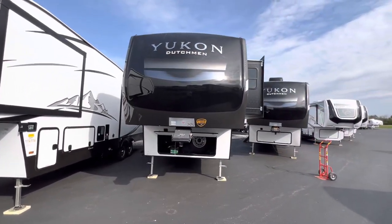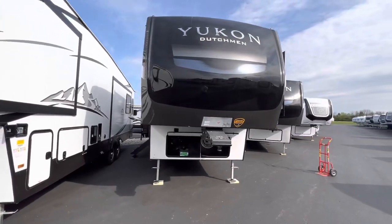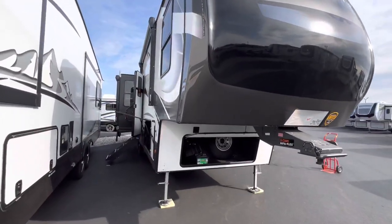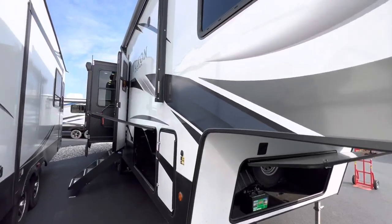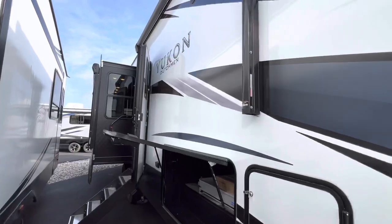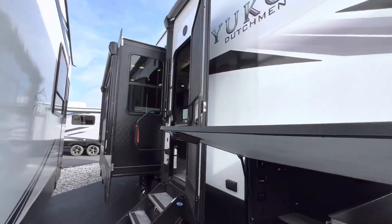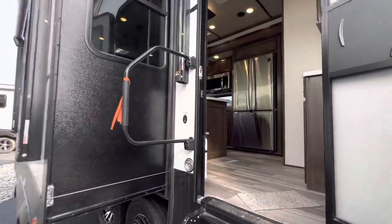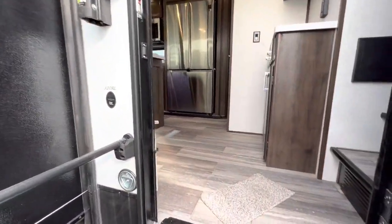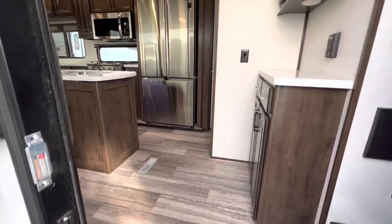My name is Hunter, and this is the 2022 Yukon 320RL. If you guys find any value in these videos, please hit that like and subscribe button — I'd greatly appreciate it. The specifications and my contact information will be down in the description. Let's go ahead and check this thing out.